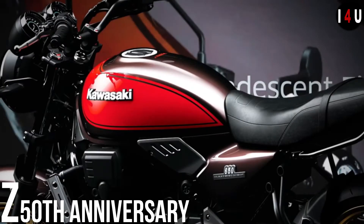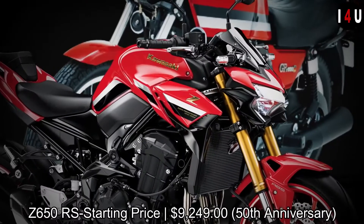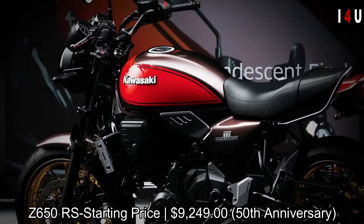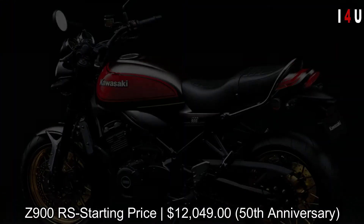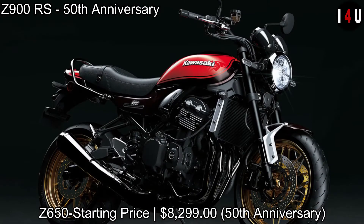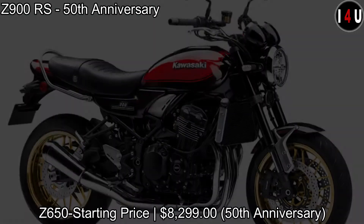Kawasaki celebrates the 50th anniversary of the iconic Z motorcycle with the 50th anniversary editions. The starting price of the Z650RS 50th anniversary is $9,249. The starting price of the Z900RS 50th anniversary is $12,049, and the starting price of the Z650 50th anniversary is $8,299.